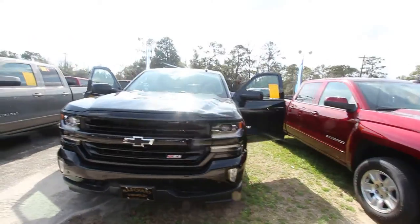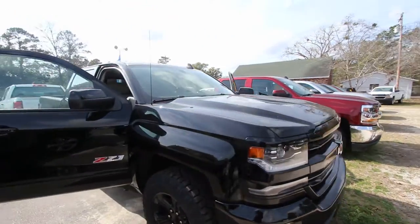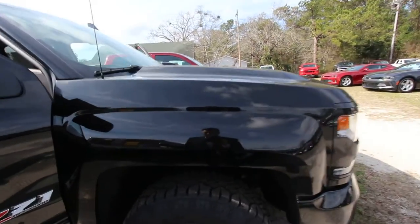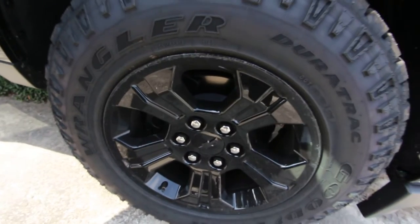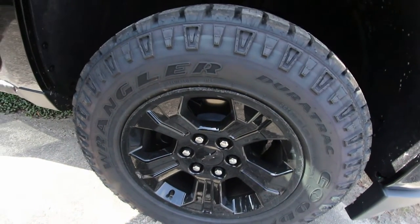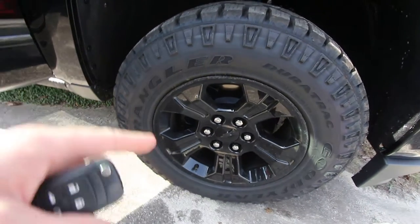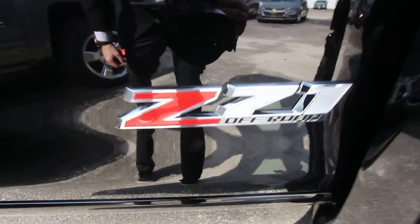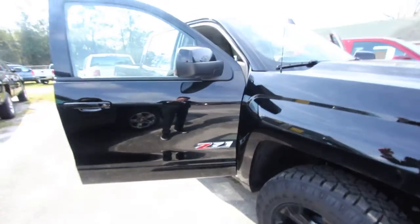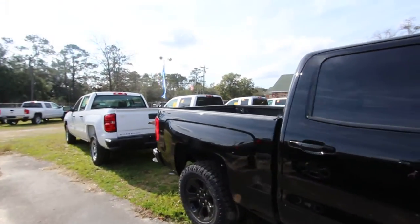Z71 off-road edition — this is nice. And if you're gonna black out your vehicle, folks, also black out the wheels, and they got that going on too with this one. Look at that. Those are 265/65 series tires — Goodyear Wranglers with an 18-inch wheel. Looking good, look at the tread on those things. Z71 off-road. I love how Chevy put the big old badge on there instead of the logo right back here.